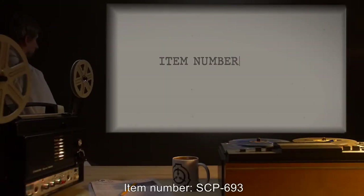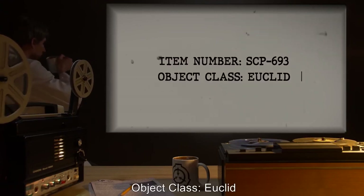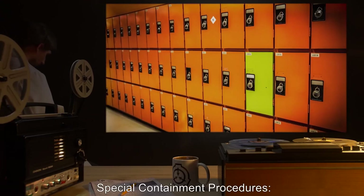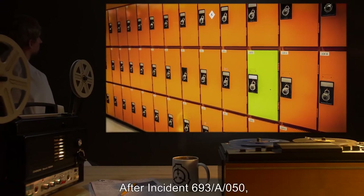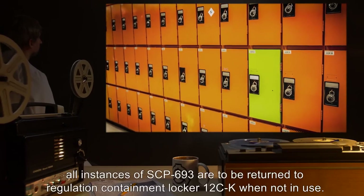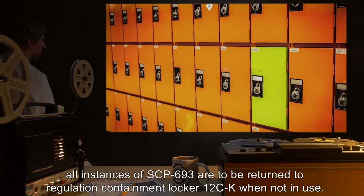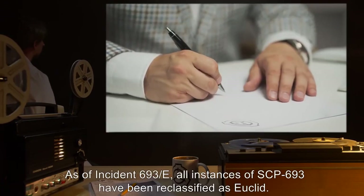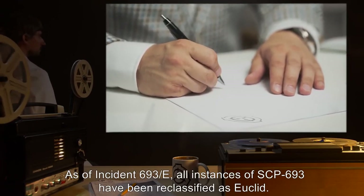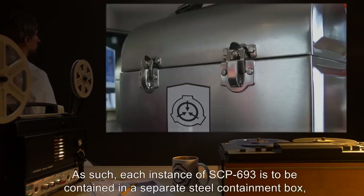Item number SCP-693. Object class: Euclid. After Incident 693-A50, all instances of SCP-693 are to be returned to Regulation Containment Locker 12-CK when not in use. As of Incident 693-E, all instances of SCP-693 have been reclassified as Euclid. As such, each instance of SCP-693 is to be contained in a separate steel containment box, measuring 25 cm by 25 cm by 25 cm, still stored inside Regulation Containment Locker 12-CK.